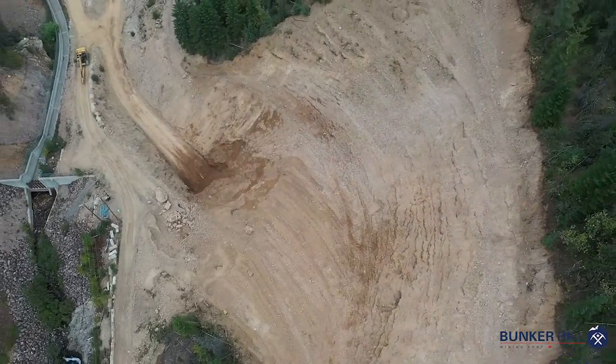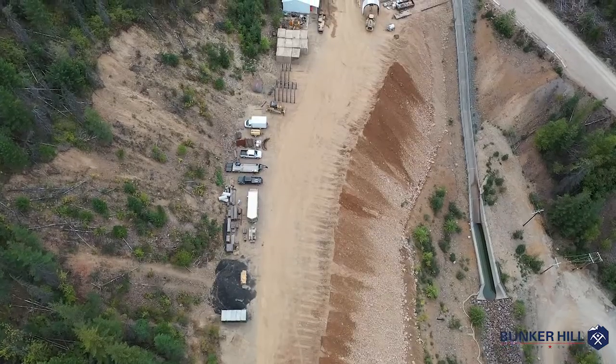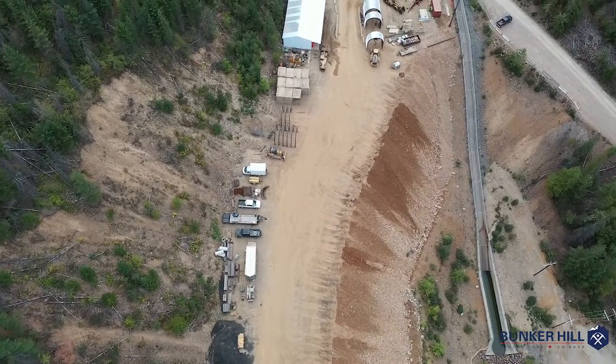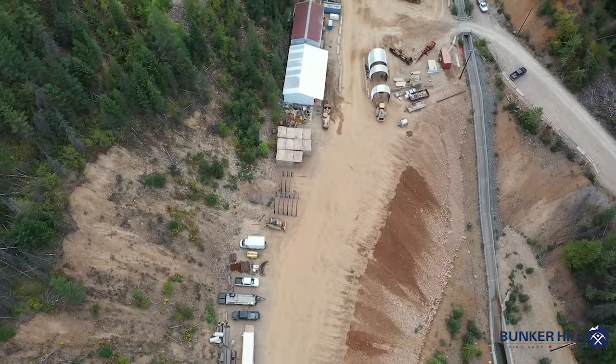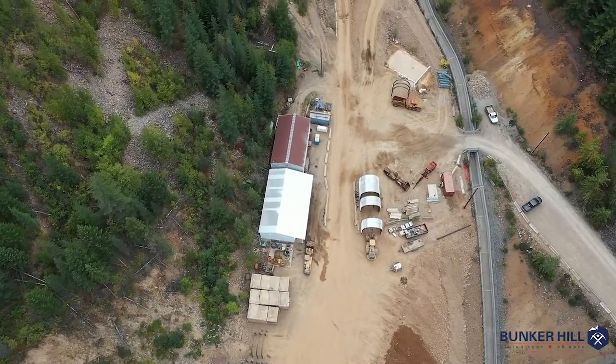That material is being placed around the site to enlarge and upgrade the surface storage features, which will provide long-term storage of underground material which will later tie into future reclamation activities.